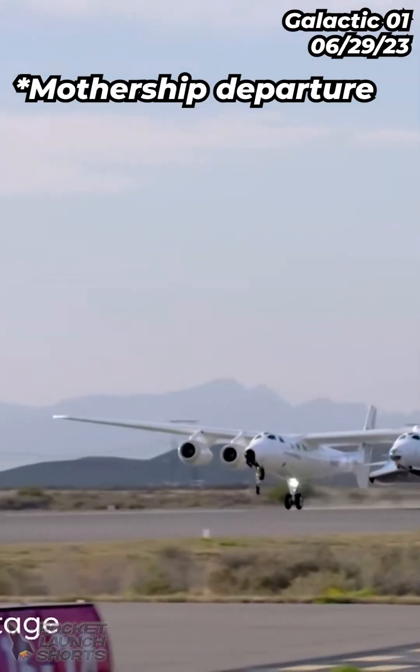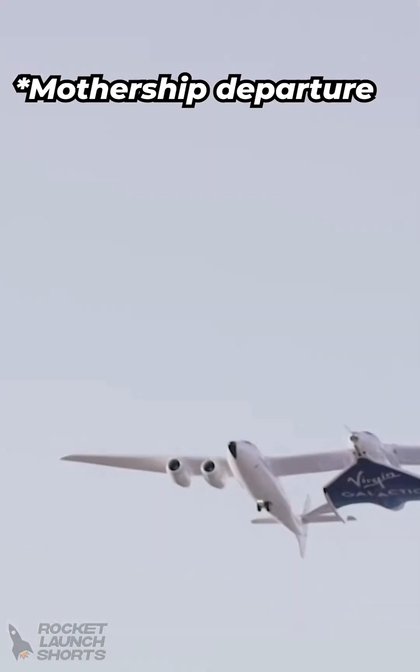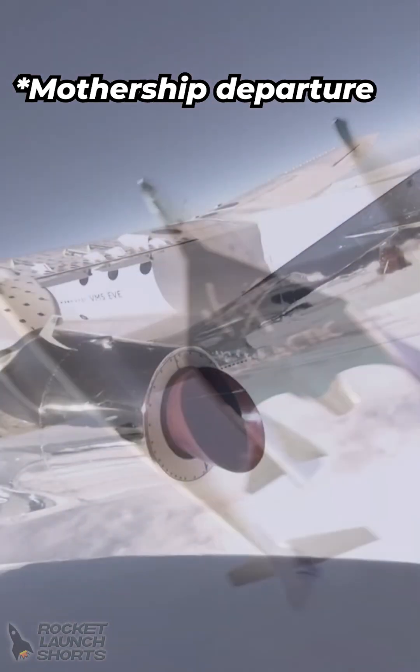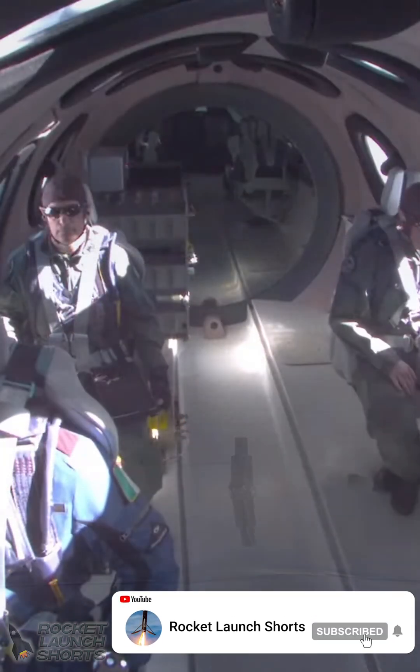The vehicle launches from a static start up through the thickest parts of the Earth's atmosphere. Our air launch system allows us to take off from a runway like that of a commercial aircraft. This takeoff allows us to isolate the air supply from EVE and check in with our crew every step of the way.